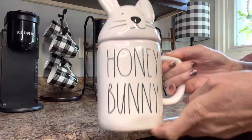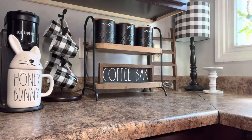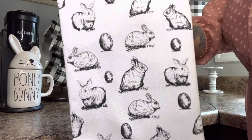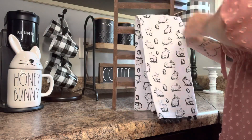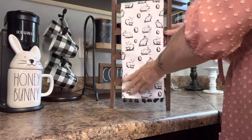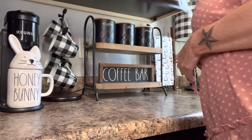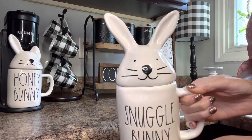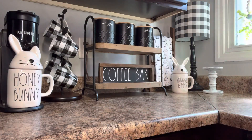Here I'm putting my Rae Dunn Honey Bunny mug on the Keurig. I got this adorable bunny towel on Amazon and I always put this on my little kitchen ladder for spring. And here's another Rae Dunn bunny mug — it says Snuggle Bunny. I think these are so cute together.